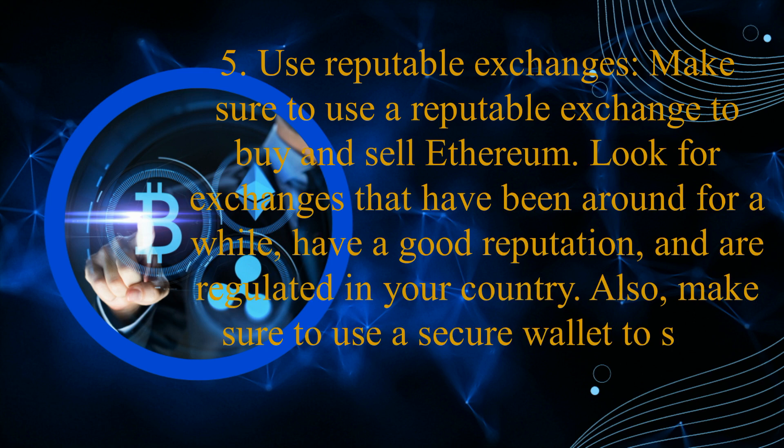Number 5: Use reputable exchanges. Make sure to use a reputable exchange to buy and sell Ethereum. Look for exchanges that have been around for a while, have a good reputation, and are regulated in your country. Also, make sure to use a secure wallet to store your Ethereum.